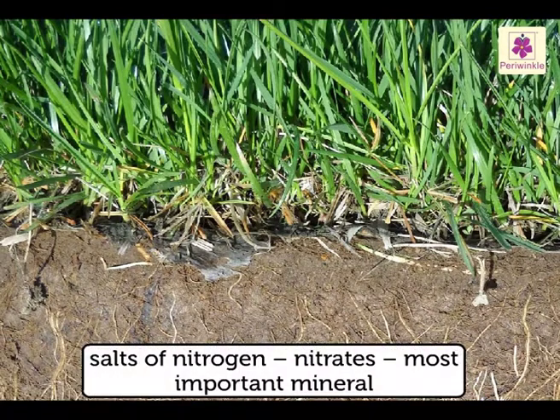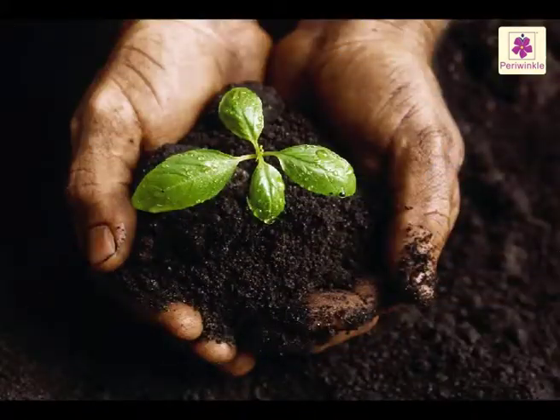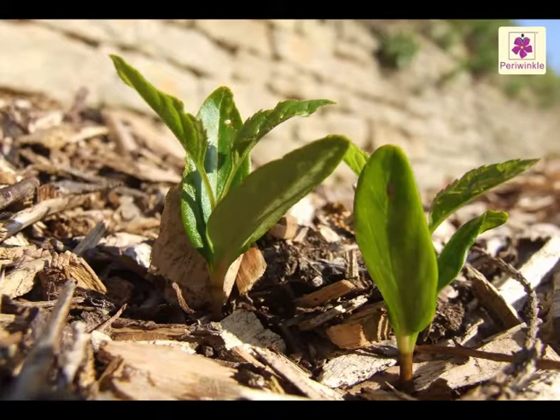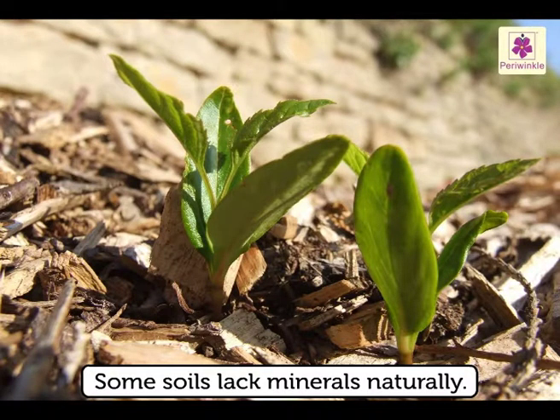Salts of nitrogen called nitrates is the most important mineral needed by the plants. Soil that is rich in minerals is called fertile soil. It is not the same everywhere — some soils lack minerals naturally.